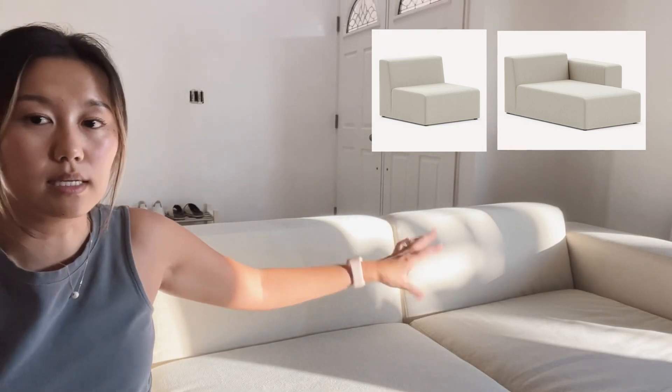But then they reached back out and said one of the parts — this part right here — was damaged and had arrived at the facility damaged. So they were going to send out these two pieces, and we had already sold our leather couch that we were sitting on, so we were super stoked to just get those two.